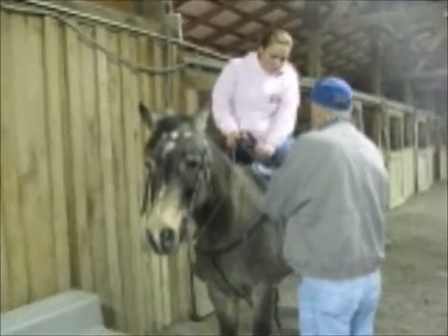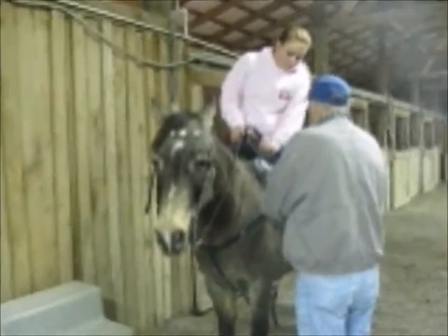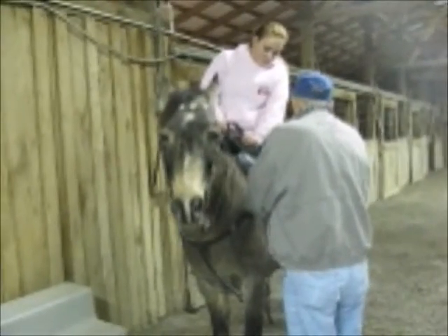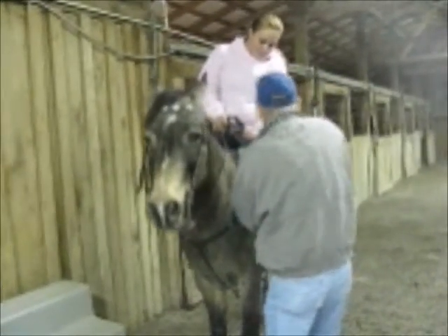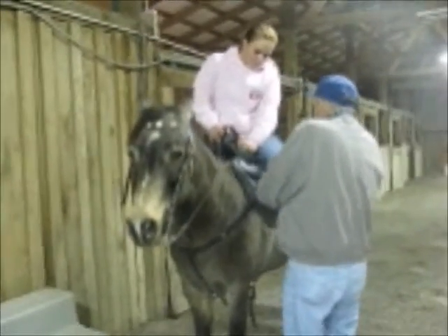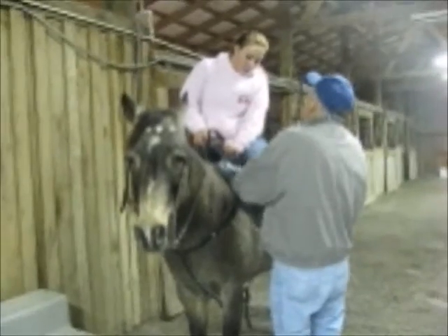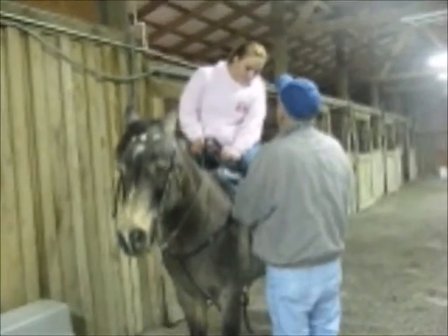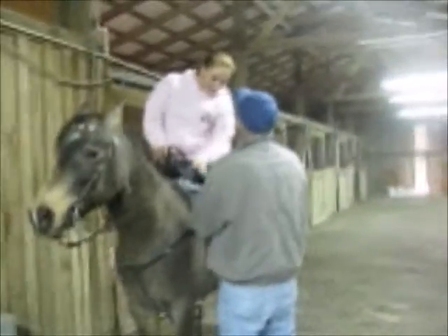She was raised on the same farm. She was born on the same farm. This old man had her, and over the years he's had several grandchildren, all ages, and they just played and had a good time with this pony. I'm keeping these short, Samantha, so I can send them straight to you.